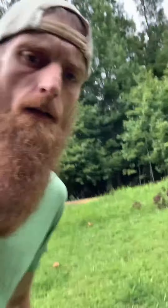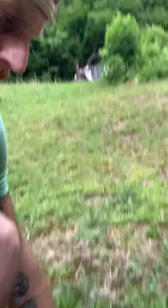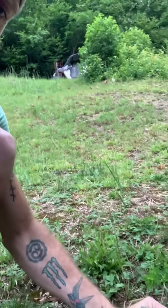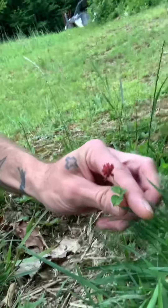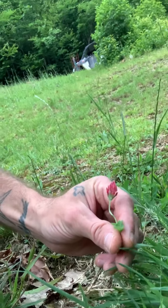I have crimson clover — let me bring you up here so you can see. This is crimson clover, just a little guy. It was actually in a seed mix I planted for my deer — had some brassicas in it, some rye grass, and that pretty clover.